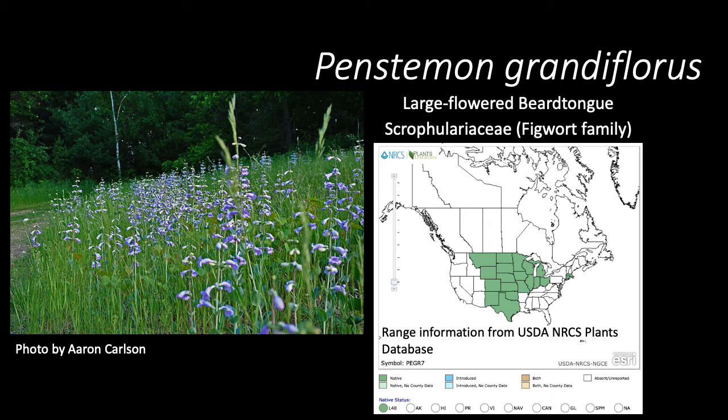Penstemon grandifloris, aka the large-flowered beard's tongue, is a member of the Scrophulariaceae, or figwort family.